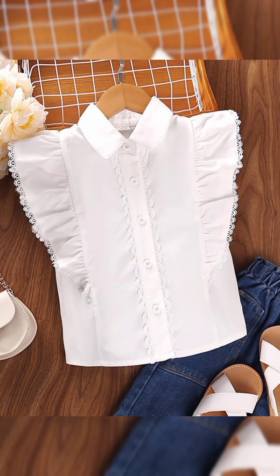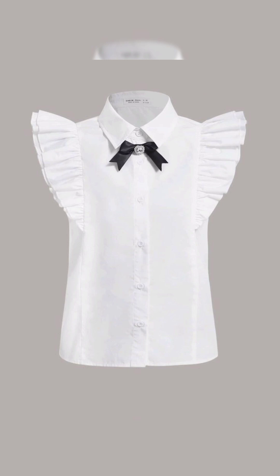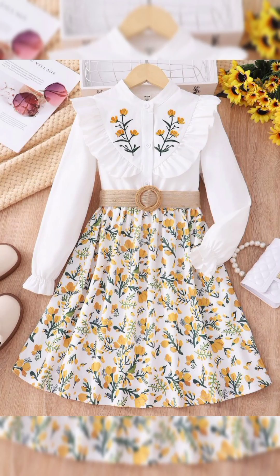Casual cool with shorts and tanks. For a laid-back summer look, nothing beats the simplicity of shorts and tank tops. Choose denim cut-offs for an effortlessly cool look, or opt for tailored linen shorts for a more polished vibe. Pair them with a breezy tank top or a cropped blouse for a casual yet put-together ensemble. Complete the look with sneakers or sandals and accessorize with sunglasses and a crossbody bag.